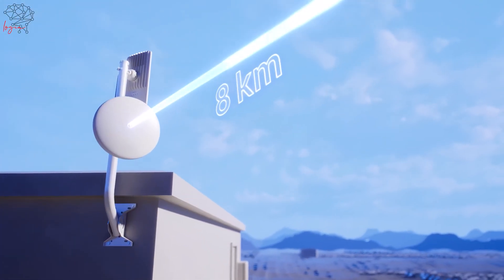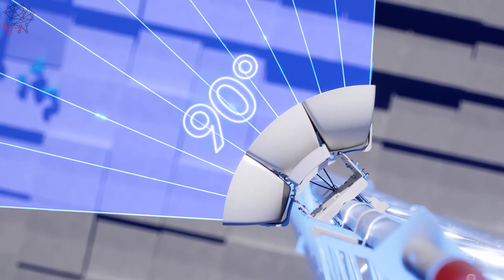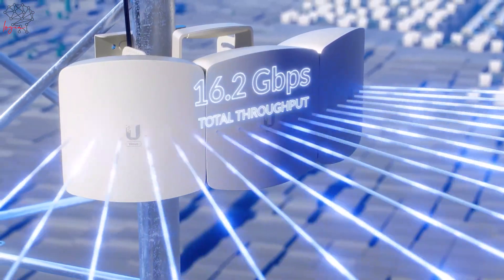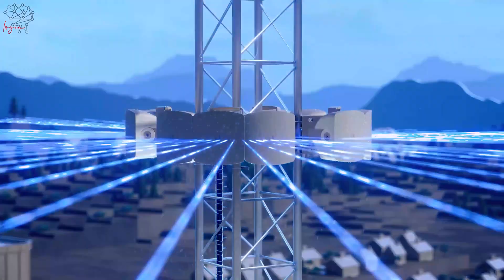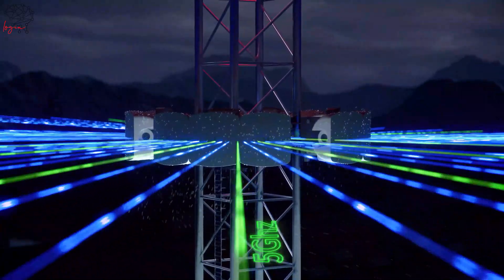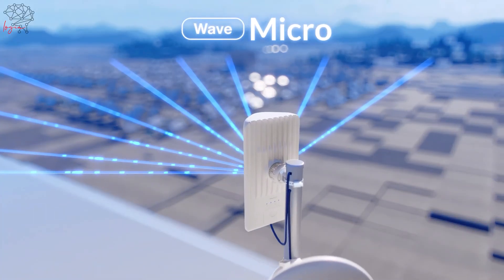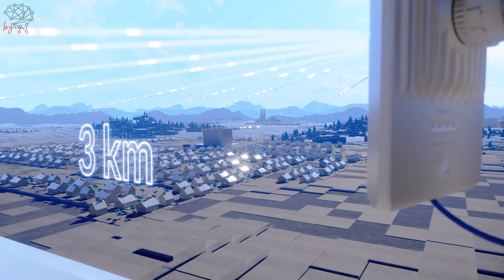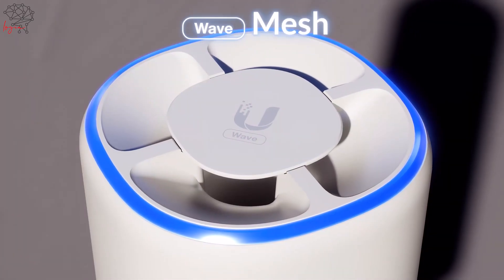The Wave AP is truly long-range. It comes in a single or triple sector configuration, which expands sector beam width, capable of incredible speeds and high capacity. A 5 gigahertz failover radio system is integrated to provide resilient link performance if needed.